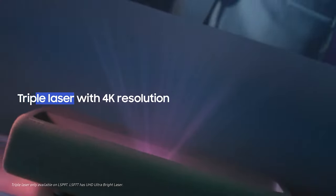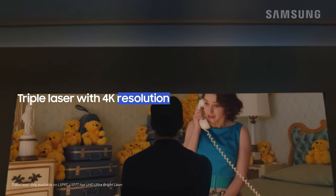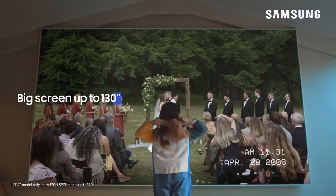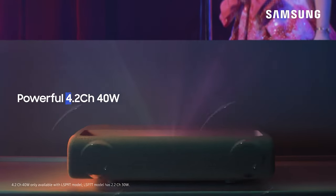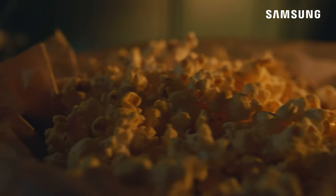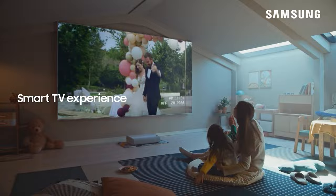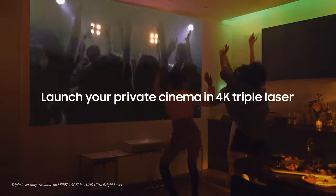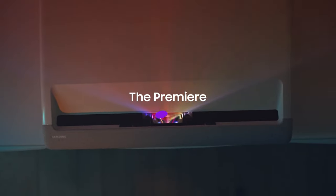You can use Alexa, Google Assistant, or Bixby to control smart home devices or the projector. Thanks to the smart TV powered by Tizen, you get access to your favorite apps, streaming services, and smart home devices. Samsung Premier LSP-7T is a great ultra-short throw projector that delivers dramatic high-resolution cinema viewing and powerful sound, so you don't have to leave your home to feel like you're in the theater.